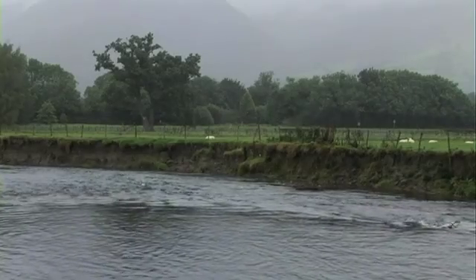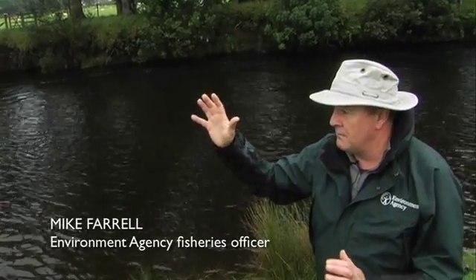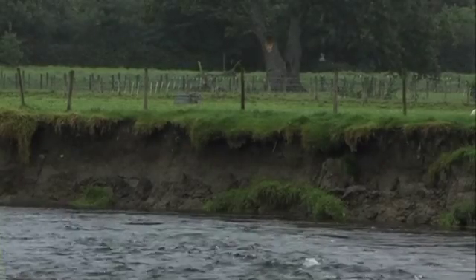You can see the large erosion that we have on the right-hand bank there. Now this, three years ago, this erosion wasn't there. That land there is really valuable grazing land for the farmers.